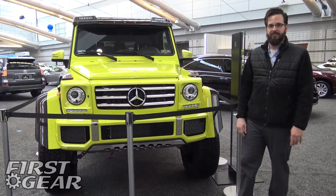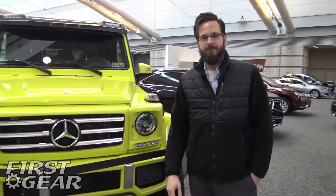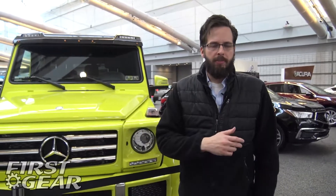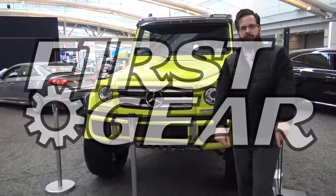Sure do wish we could take this for a test drive, but we can't, so I have to bid you adieu here. This has been First Gear. If you have any questions or need more information, check out SmailMercedesBenz.com. Leave comments in our comments section below, like our Facebook, subscribe to our channel. We appreciate all the love and support. This has been First Gear — thanks for watching.